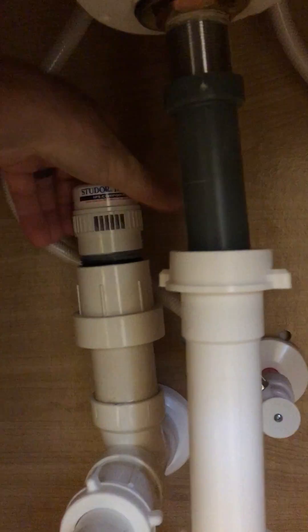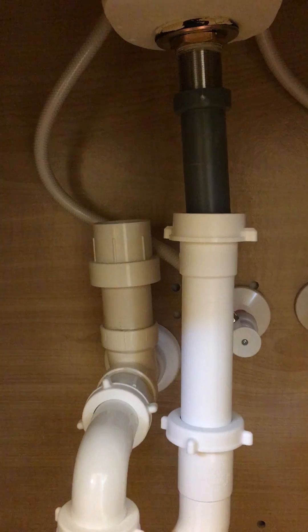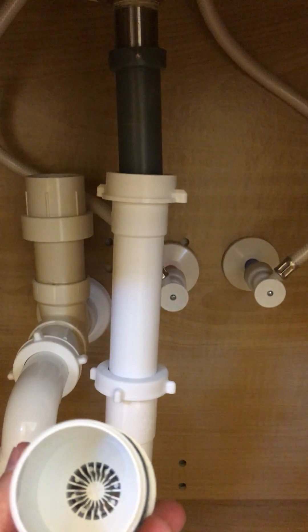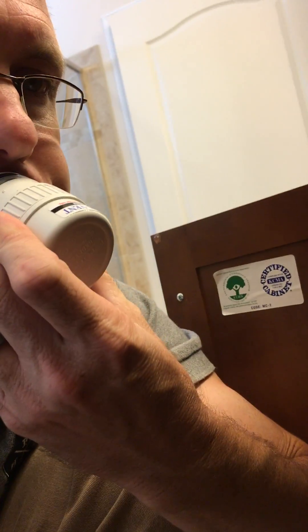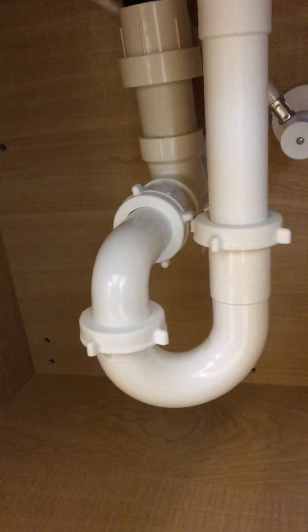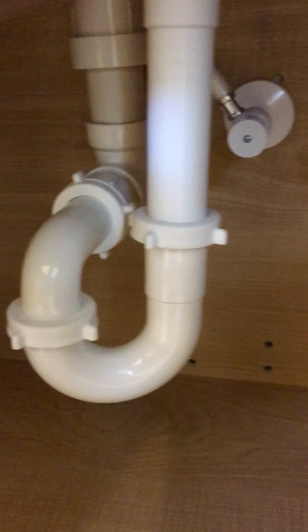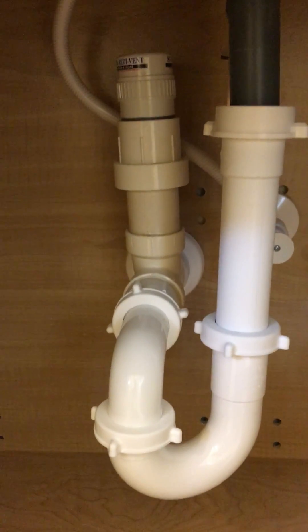So what a studer vent does is it prevents sewer gas from coming out, which is also part of your p-trap. If this was dry, it would prevent sewer gas from coming out. It actually allows air in — if you suck on it, it will allow air in. But if you push out, it's not going to allow air out, and that would obviously be your sewer gases.